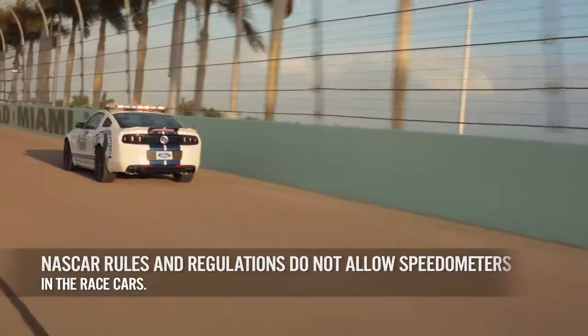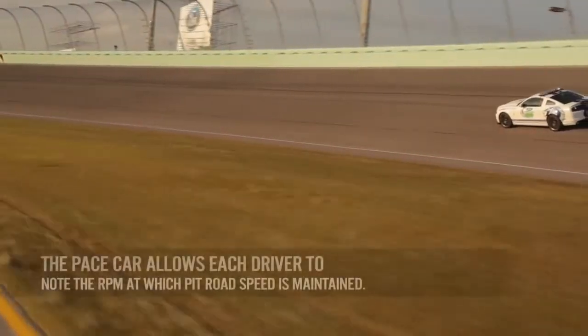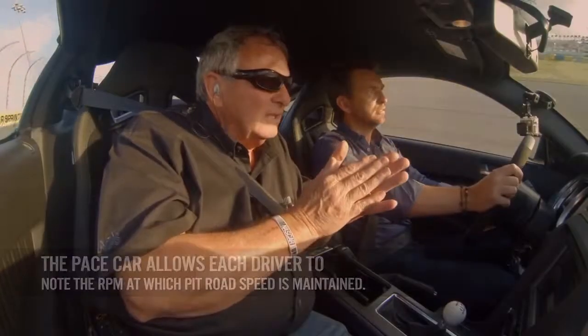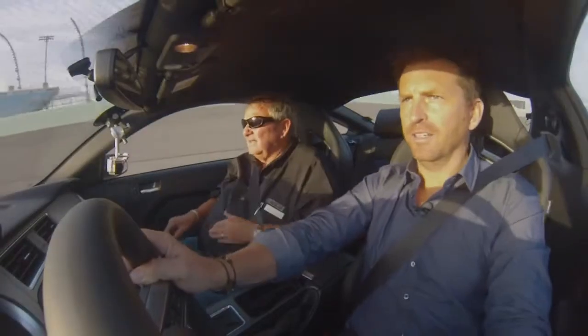We'll come around here and say we're on one to go. We've got the light out, we're coming around, and we're going to stay out. And all of a sudden, I'm going to say 'hit pit road.' Then we'll go all the way to the other end, and then they'll take off. The noise — crazy!